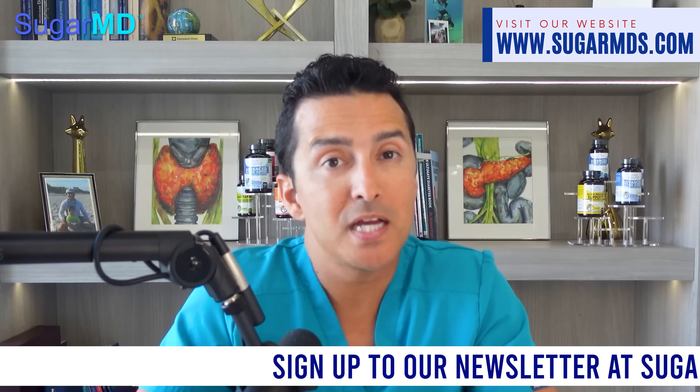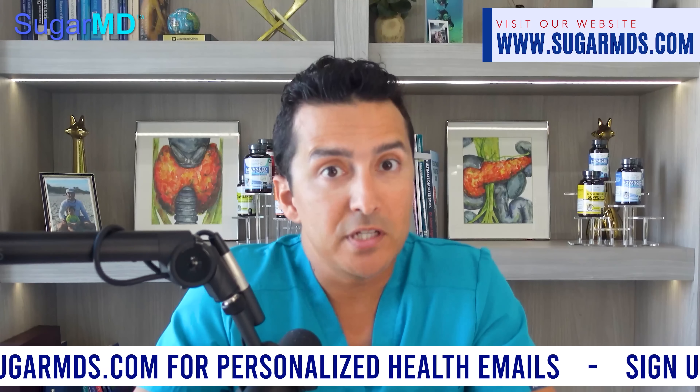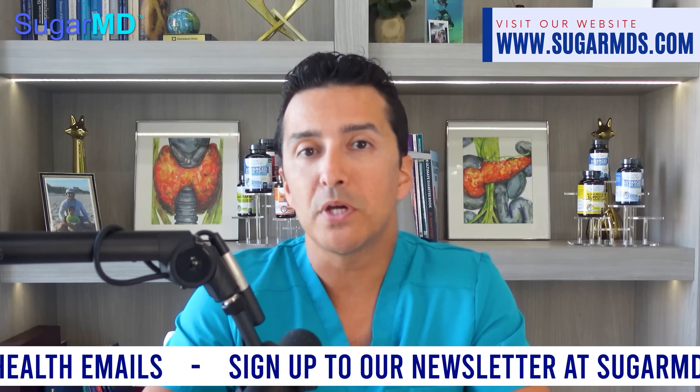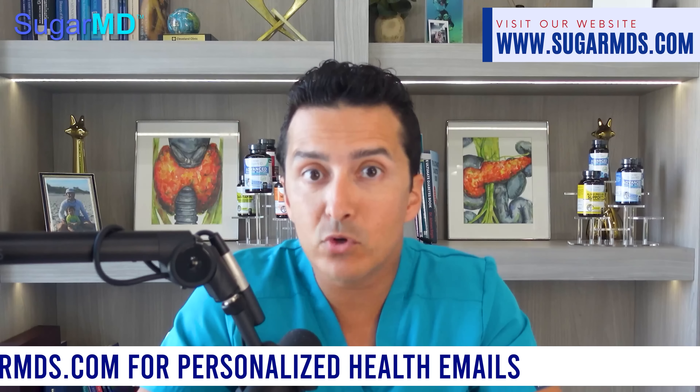I know you want to learn more about this oil. For those looking to stay informed and get information I don't even mention in this channel about diabetes — if you want to get some emails a couple times a week that could make a big difference — go to sugarmds.com. We offer a newsletter that I personally write with personalized information to keep you updated on the latest news, ideas, and tricks.